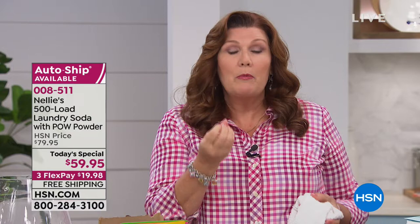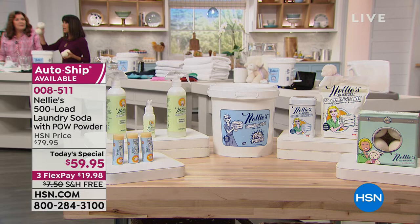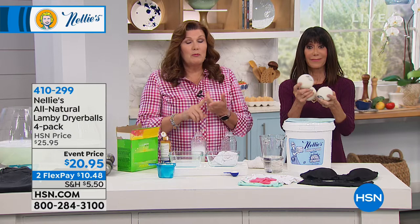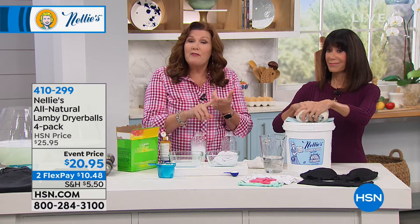Talking about another way to not add more stains — the Lambie Balls. There are 445 reviews, almost 300 five-star. You get four of them — they're a huge customer pick. 100% New Zealand wool, it cuts the drying time which saves you money, saves your clothes, lower temperatures, faster drying time, it softens, reduces wrinkles, and helps reduce static electricity — all the things you use fabric softener for, without the toxic petroleum chemicals.